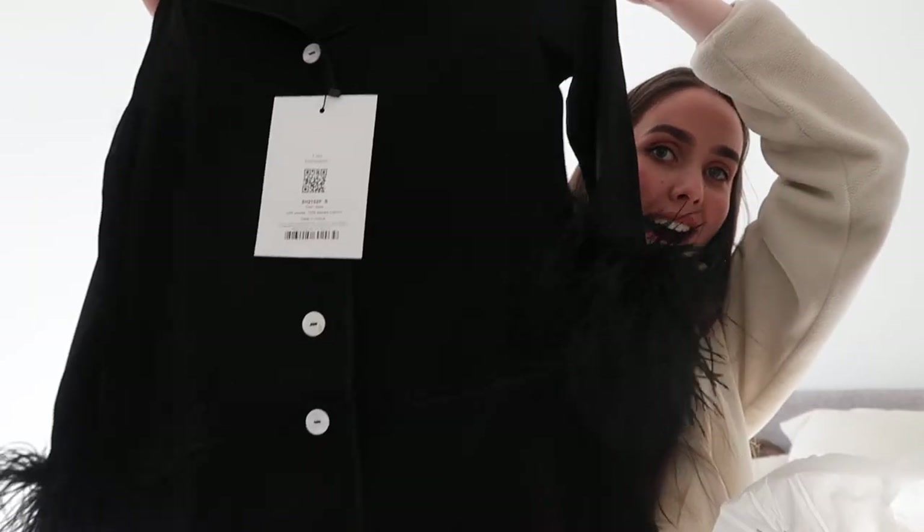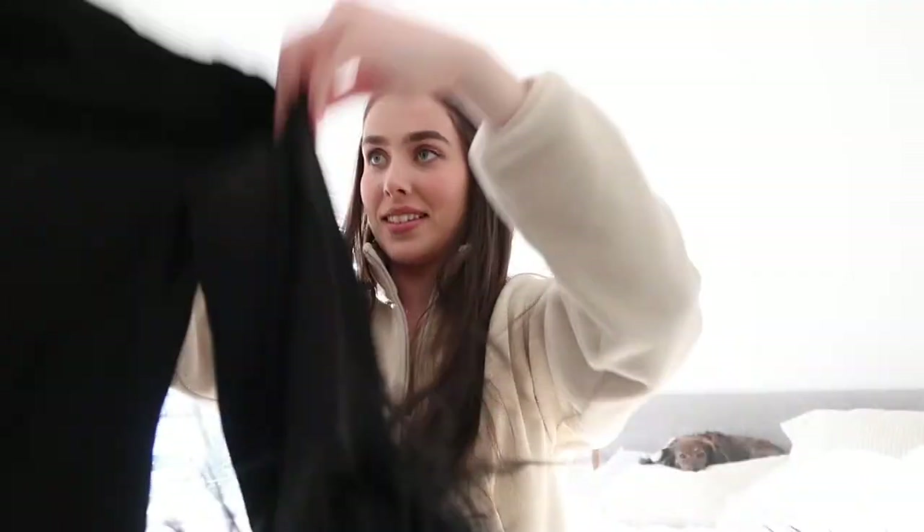I got a size small, in case any of you are wondering. It's a hundred percent viscose and a hundred percent ostrich feathers — I did not know that! But okay, you guys, look at how gorgeous this is. It definitely seems like an item that would need to be steamed before you wear it.